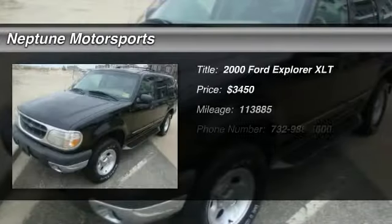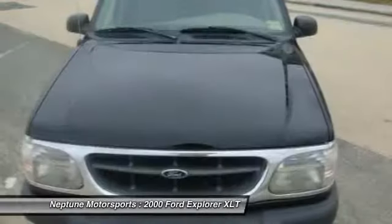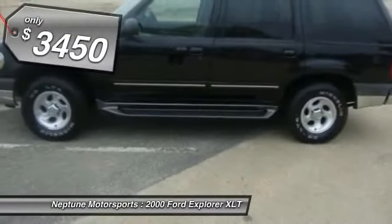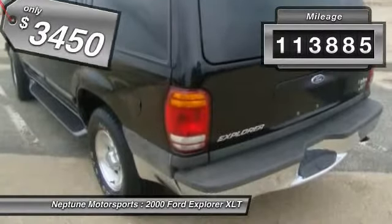The 2000 Ford Explorer. You've got a lot of capabilities to call on in a Ford Explorer. Don't underestimate your choices. It is priced below $5,000 and has less than 115,000 miles.